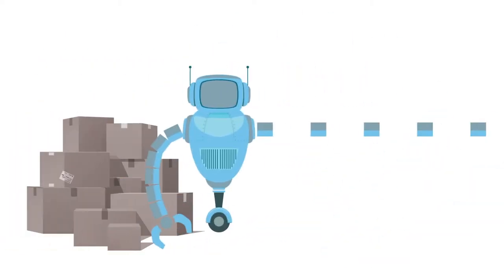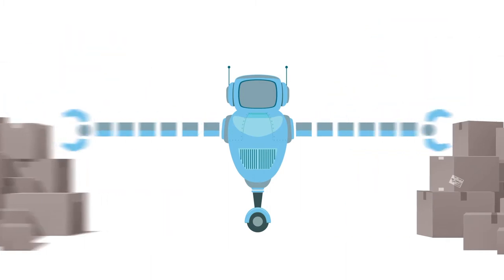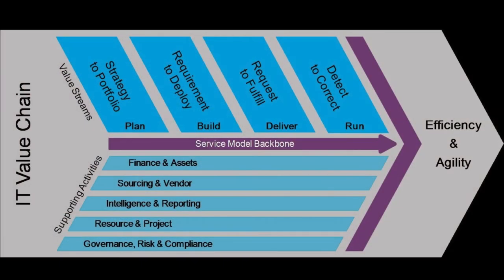Adopting the IT for IT standard accelerates reorganizing your IT department to focus on delivering business value. Many new IT for IT adopters get value immediately by starting with a value stream mapping exercise, mapping the current state to the four IT for IT value streams and reference architecture.